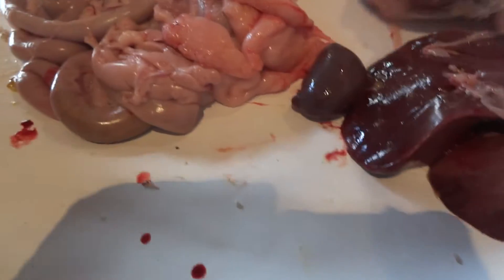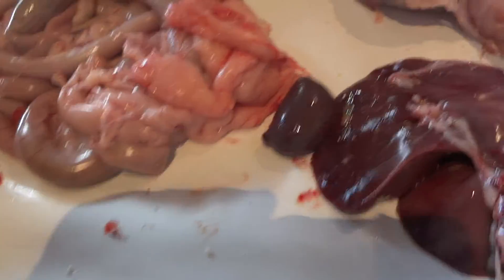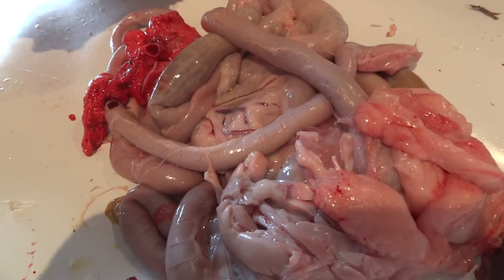Liver? And gizzard. Gizzard. Yep. Gizzard, liver, heart, intestines.